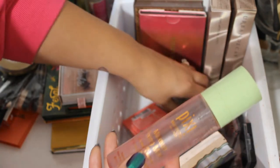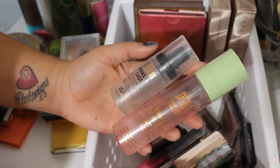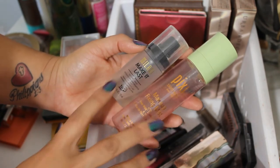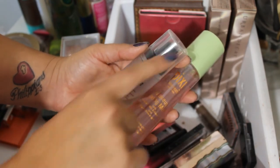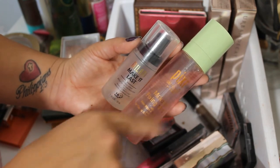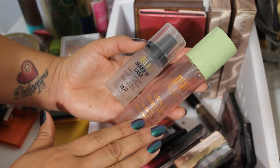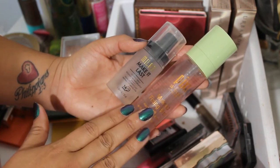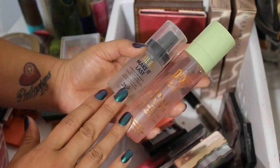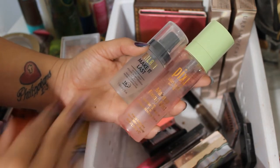The other two setting sprays are tried and true drugstore ones that I used in my drugstore makeup tutorial. The Milani Make It Last setting spray — a little travel size — and the Pixie Beauty Makeup Fixing Mist, which is the rose water and green tea one. I love both of these; they both have very fine misters. I'm going to go ahead and put these back and take some other setting sprays this month.